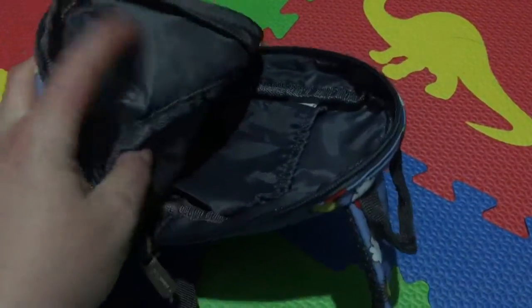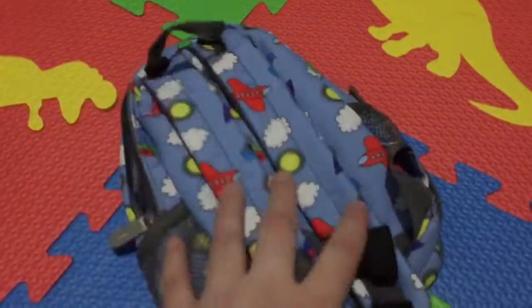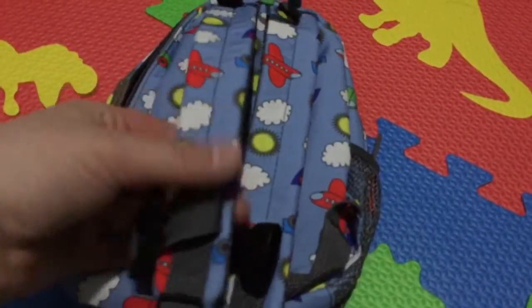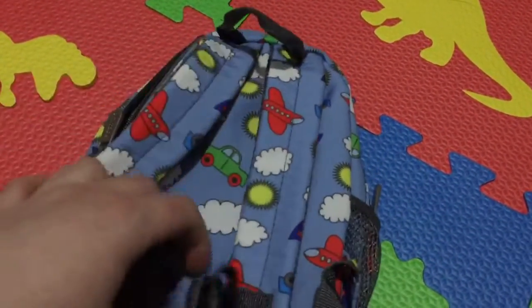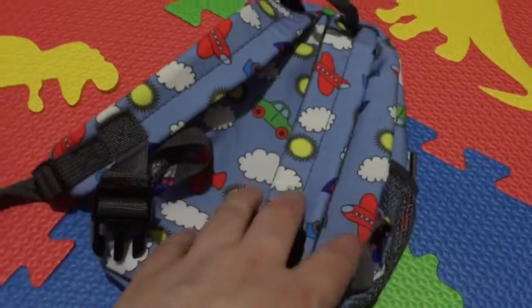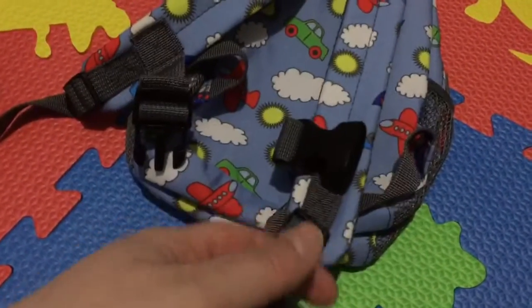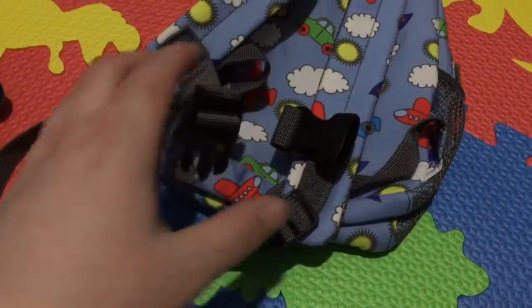The big pocket inside also has an extra little storage pocket too. The back of it has nice straps that are comfortable for your child to wear, and they have these nice clips so they can clip on the front. This really helps keep it on your child so that they won't try to take it off, making it more difficult for them to remove it.